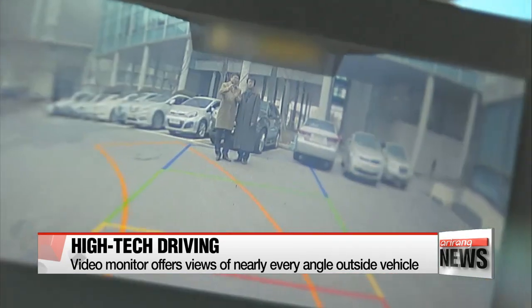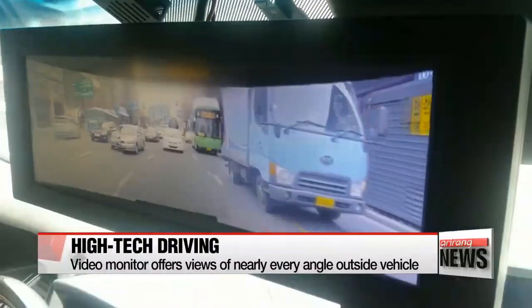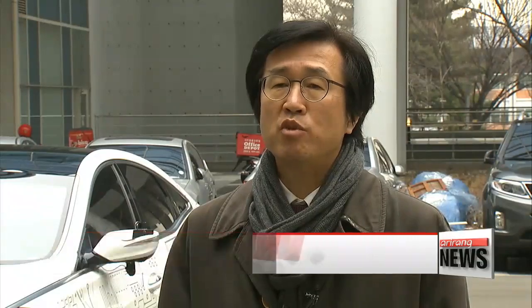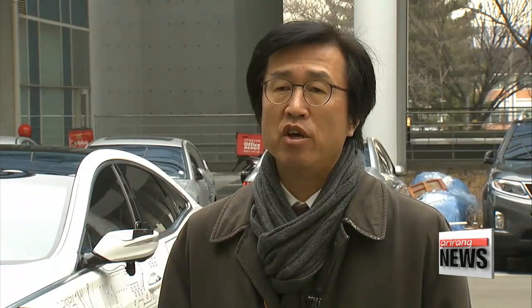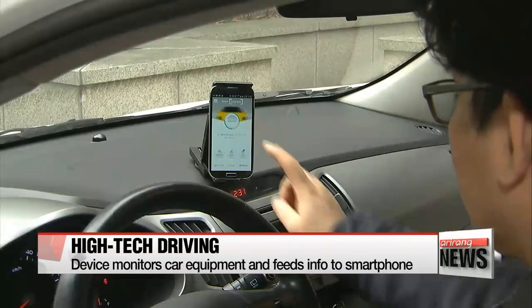By looking at a video monitor, a driver will be able to see nearly every angle of the car's exterior with the help of high-definition cameras. "Many car accidents happen since the driver has to look at the rear view and side mirrors. But with the help of camera technology, such risks could definitely be reduced." Drivers can also check on the state of their car's equipment with their smartphone.